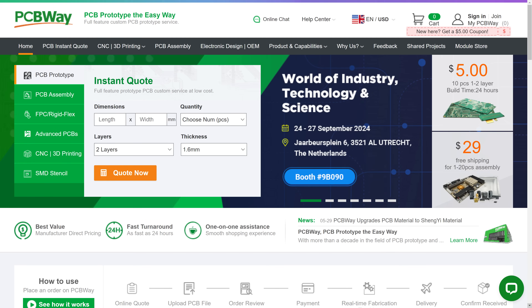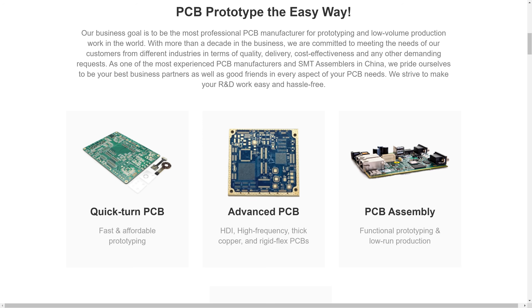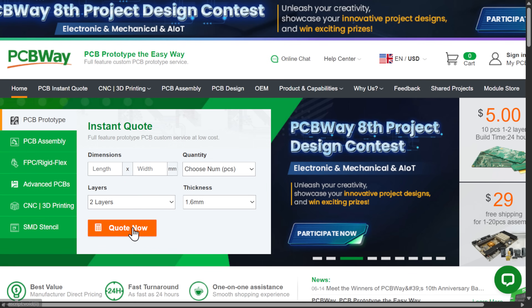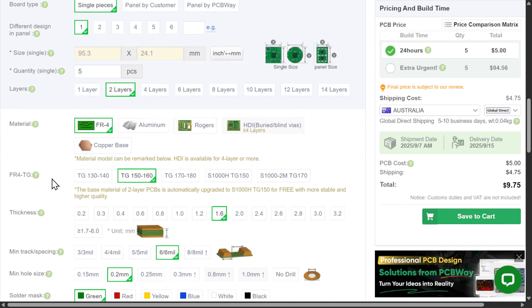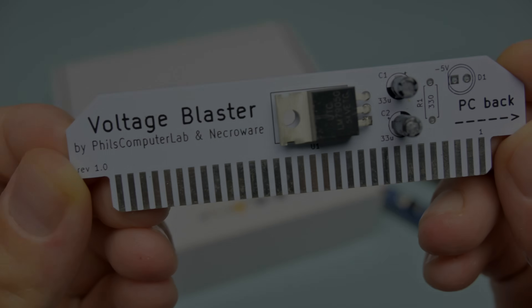This video is brought to you by PCBWay, our long-term channel sponsor. It is your one-stop shop for printed circuit board manufacturing, assembly, 3D printing and CNC machining. To order a PCB click on the instant quote button, upload your Gerber file, check the preview of the board and then customize the PCB specifications. Check the link in the video description for more information.